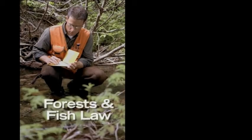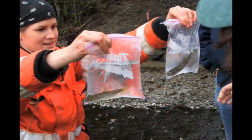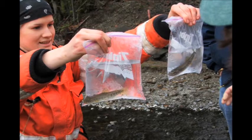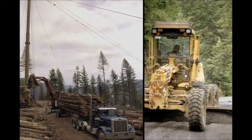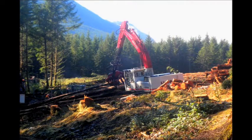The Forests and Fish Law set in motion an adaptive management program to continuously monitor and improve our forestry operations to protect fish habitat, streams, and water quality. This is important because more than 60,000 miles of streams flow through our state and private forest lands. Our goal is to better understand how forestry operations impact streams and take steps to reduce or minimize those impacts during timber harvesting operations and road building activities.